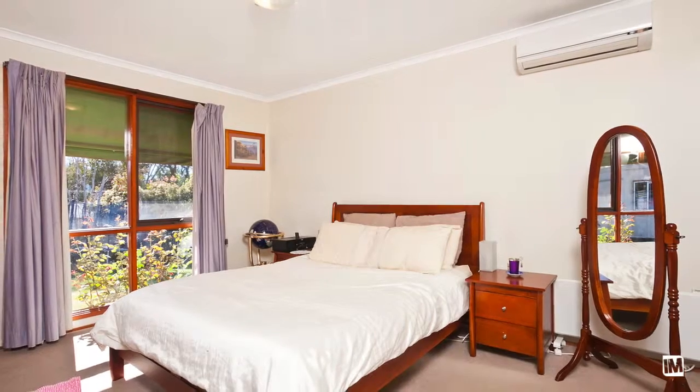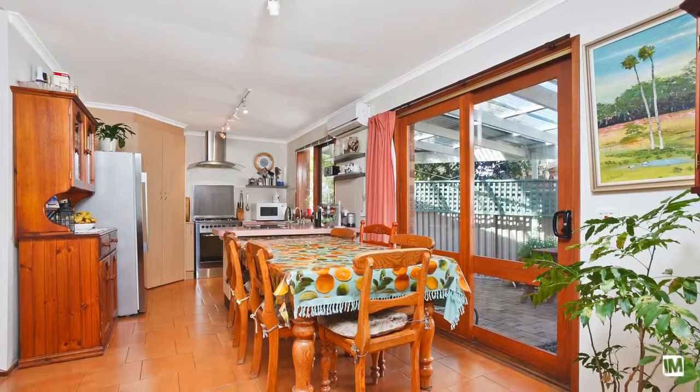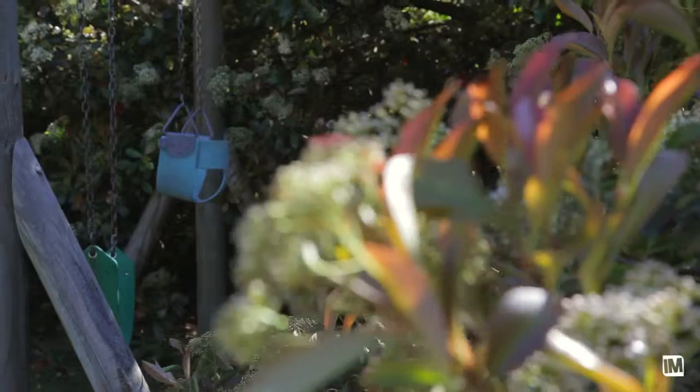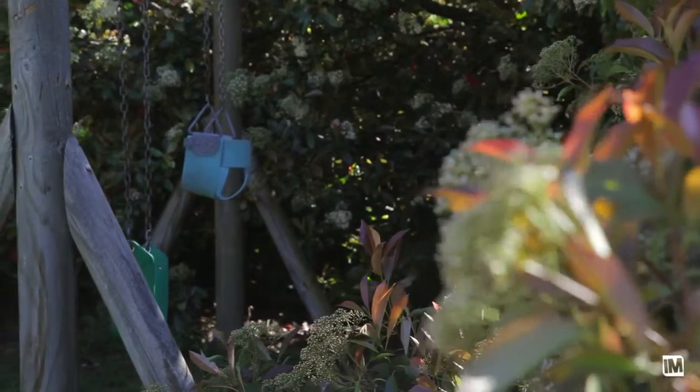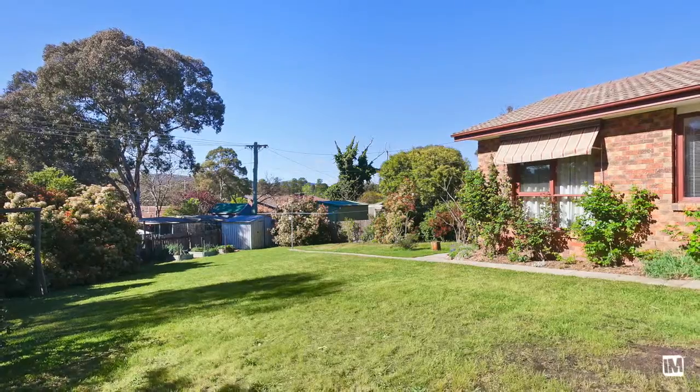The home being a three bedroom home offers so much, with the timber floorboards, gas cooktop and split system air conditioning, but at the end of the day this is all about the block of land. 898 square metres of prime real estate in one of the most sought after areas of the Tuggeranong Valley.